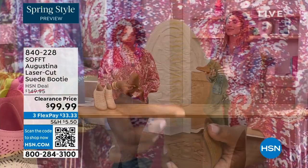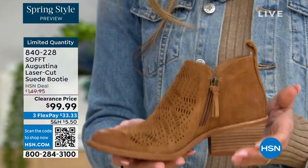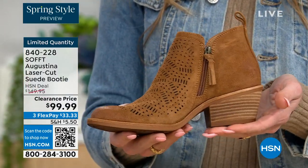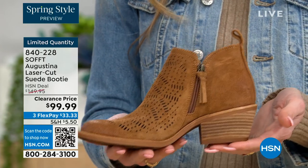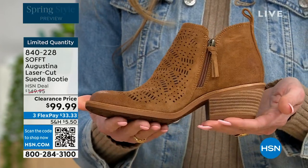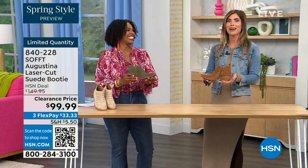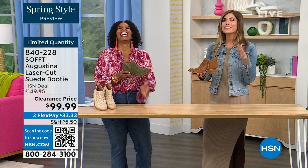Even though this is a stacked heel — same thing with our wedges — none of our shoes are clunky or heavy. Sometimes with western style boots or wedges they are heavy, and if you're on your feet all day you don't want to be carrying around a five-pound dumbbell. These are still lightweight, still cushioned.